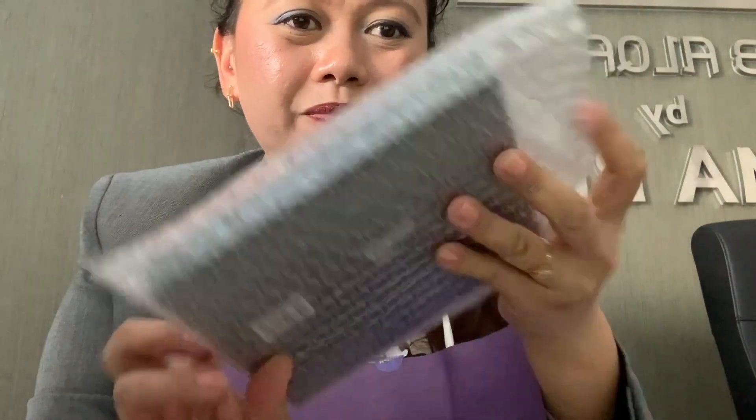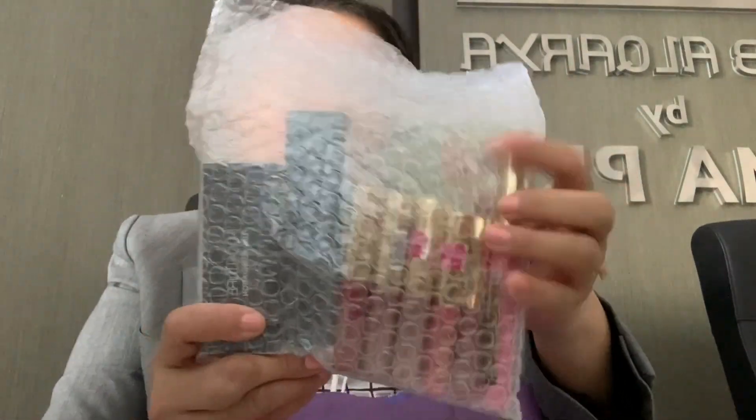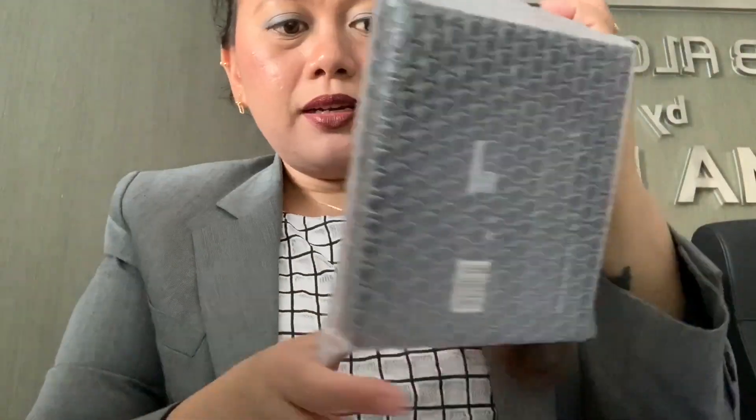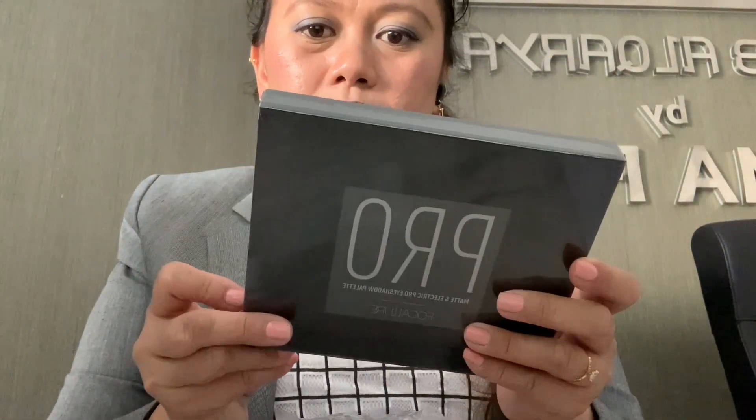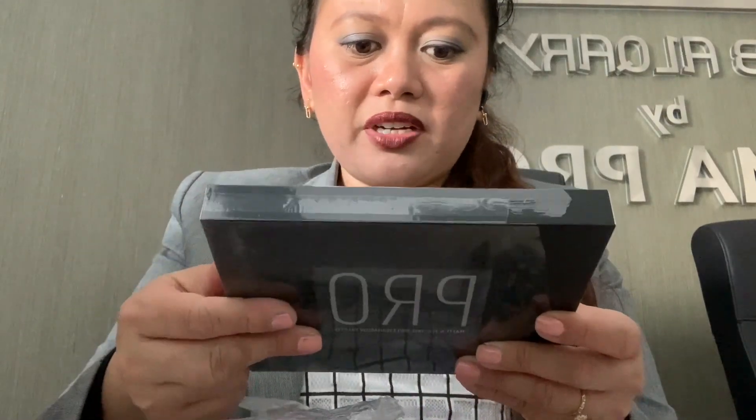The package looks like this, and I have another one too — I have a lot of cosmetics. Let me take the big size first. I think this is an eyeshadow. It's from China, as it says.